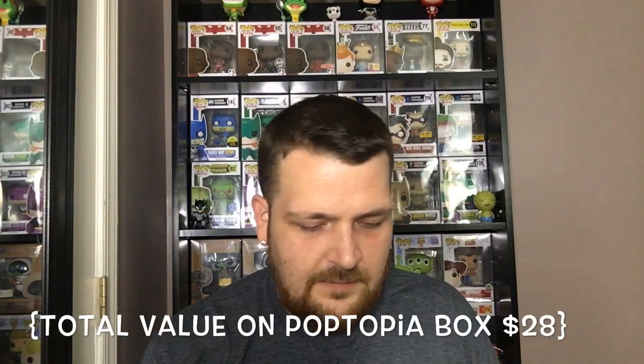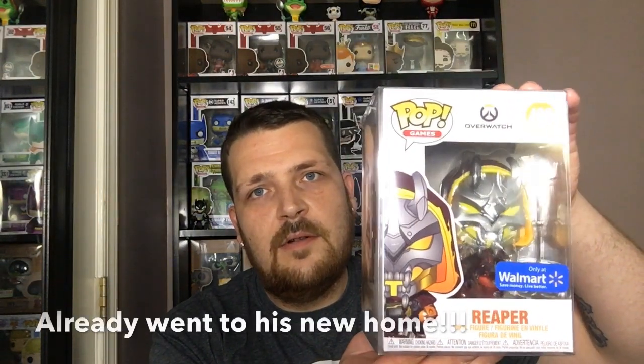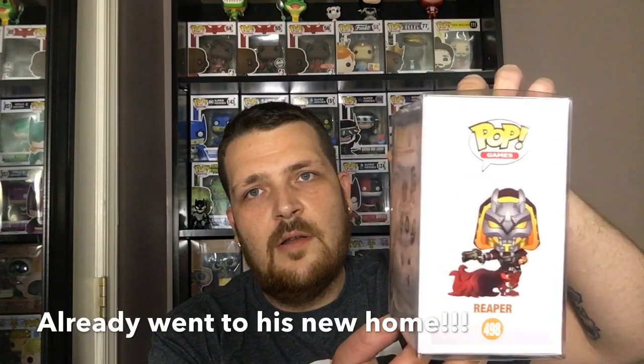And we're going to check and see what our exclusive is. Paper, back, front — and ready, one, two, three — Overwatch, Reaper, Walmart exclusive. I don't play Overwatch, I'm not an Overwatch person, so this probably won't be staying. But Reaper, Overwatch, Walmart exclusive.